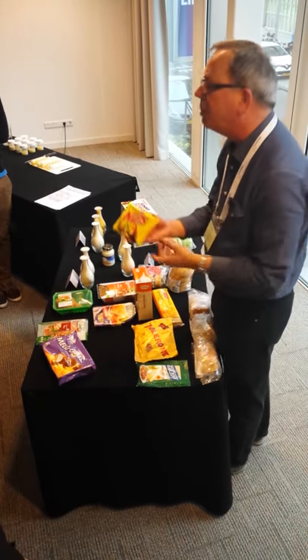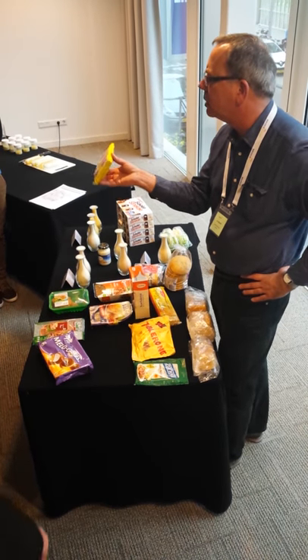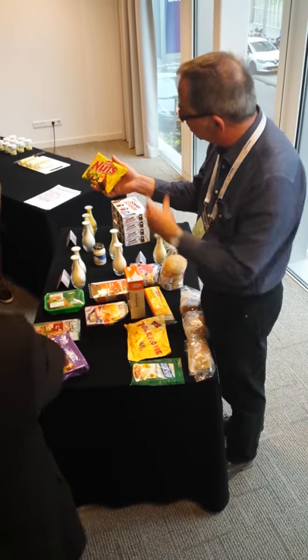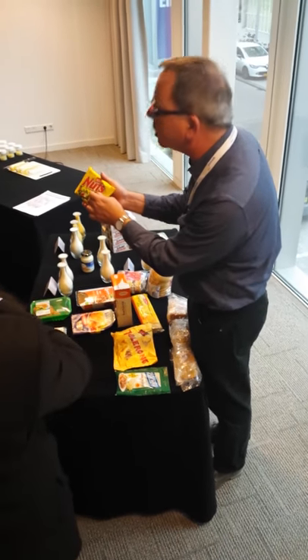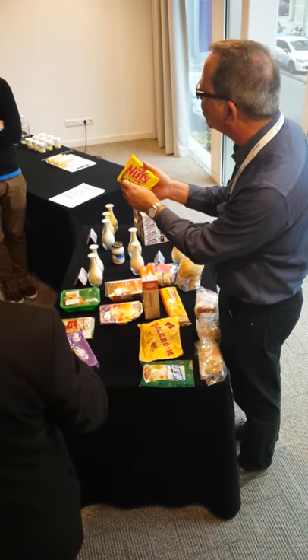This is a candy bar made by Nestlé in the Czech Republic. It's called Nuts. I think it's only popular in Holland — I don't think it's available elsewhere. The name already indicates that it contains nuts in a nougat, and this nougat is this time made from egg albumin crystals.